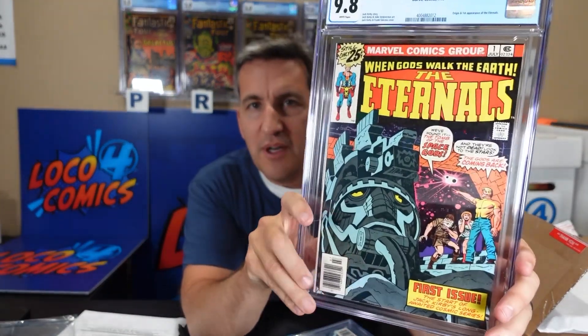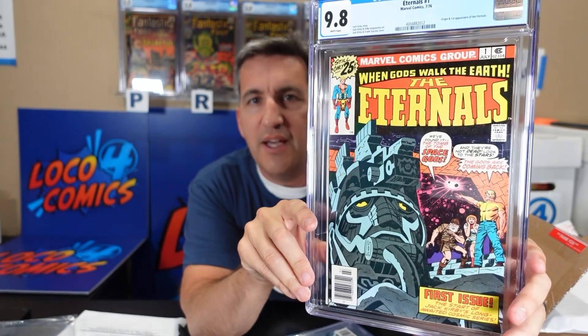Got the slabs out of the box — there's only two of them, so this will go quick. The first one is an Eternals number one in a 9.8.